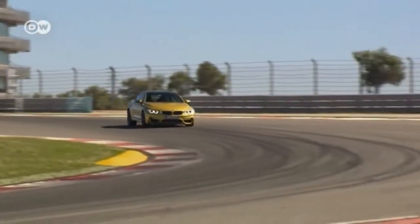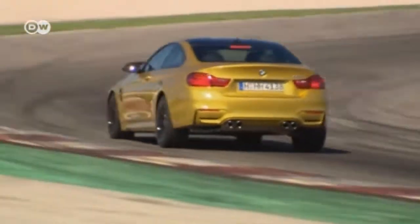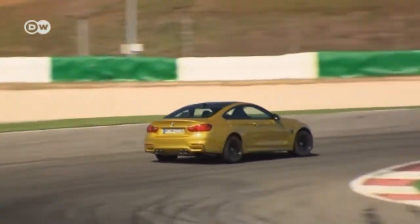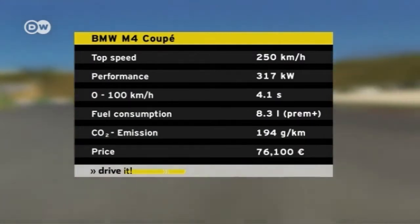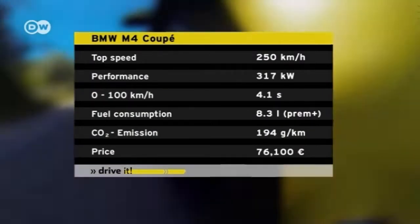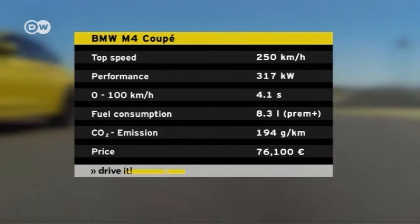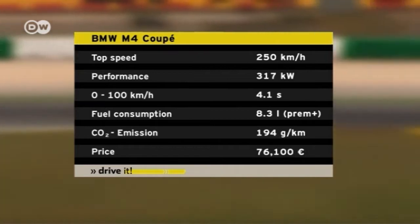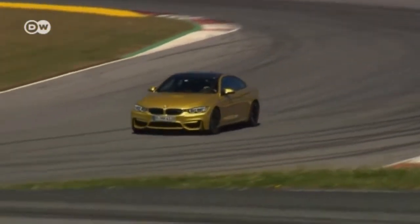The sports coupe has a whopping maximum 550 Newton-meters of torque — nearly 40% more than its predecessor, the M3. Fuel consumption and emissions have been reduced by 25%. The M4 Coupe is rated at 8.3 liters of gasoline per 100 kilometers and emits 194 grams of CO₂ per kilometer. It can sprint to 100 so quickly thanks to its dual-clutch transmission.